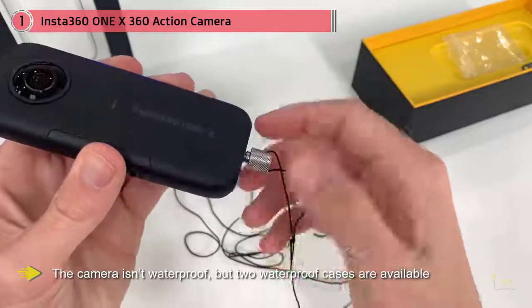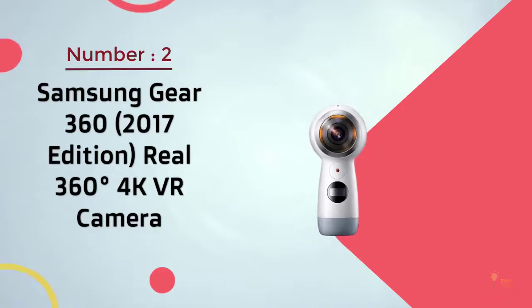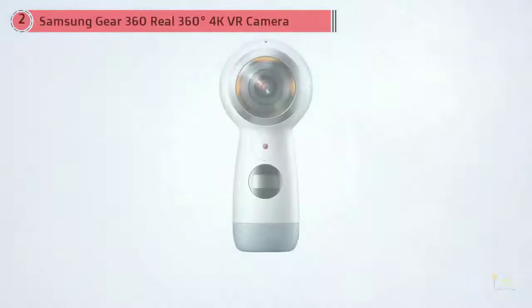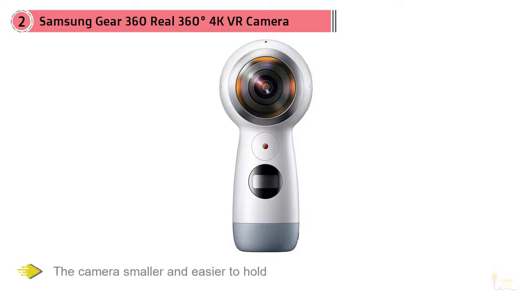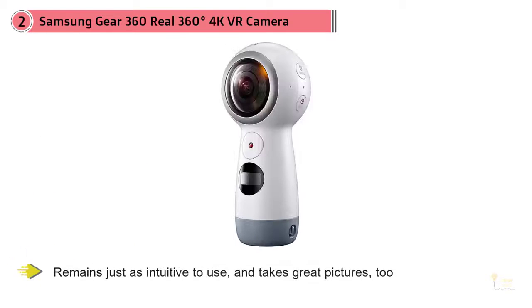Number two: Samsung Gear 360 2017 Edition, real 360-degree 4K VR camera. The second-generation Gear 360 sports a new design that makes the camera smaller and easier to hold, but remains just as intuitive to use and takes great pictures too. The Gear 360 also live streams to Facebook and YouTube.